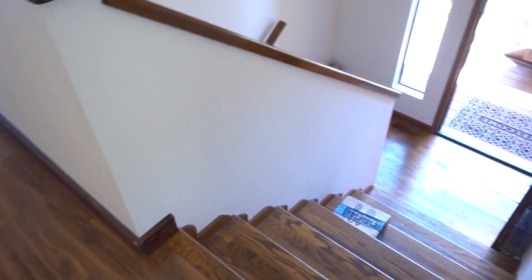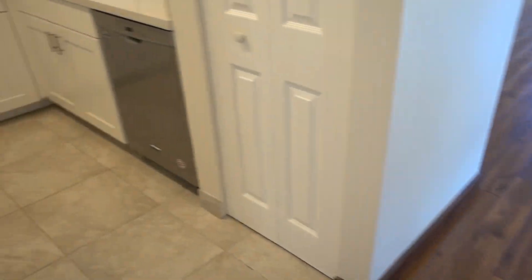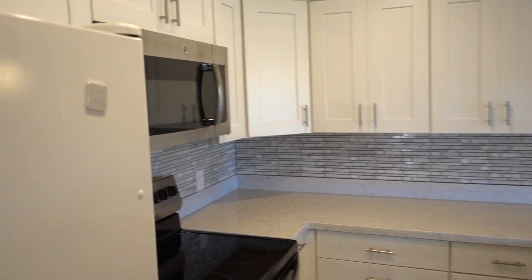A nicely renovated kitchen. That's your formal entrance way. Here's kitchen number one, or actually the main kitchen.